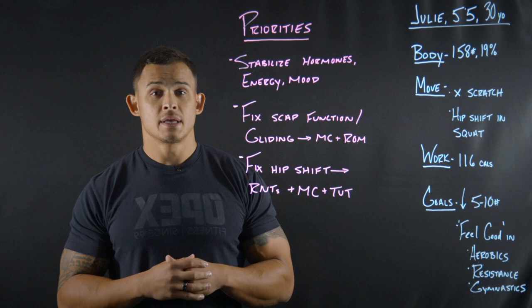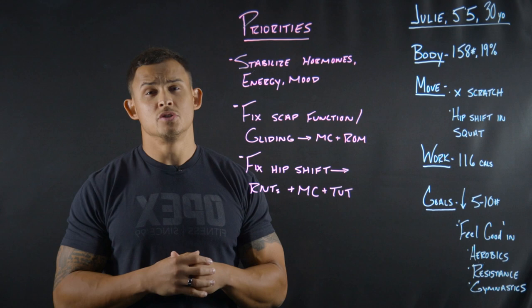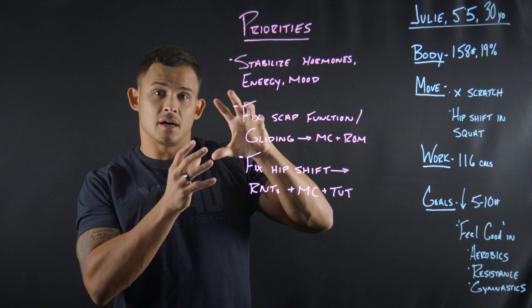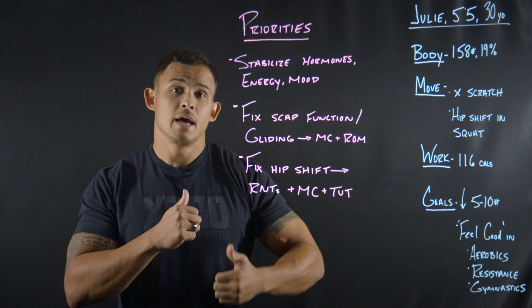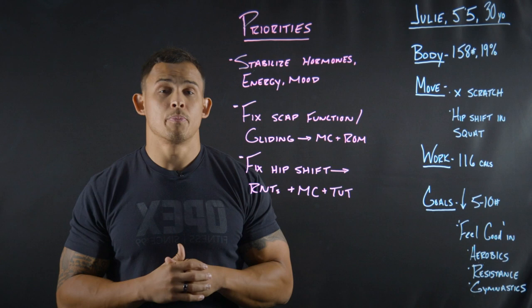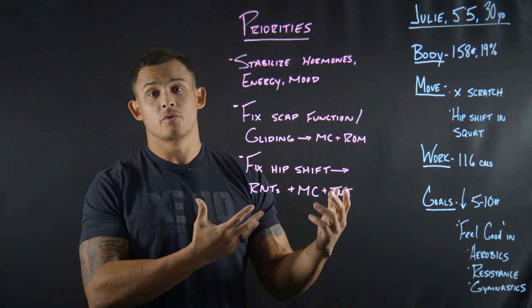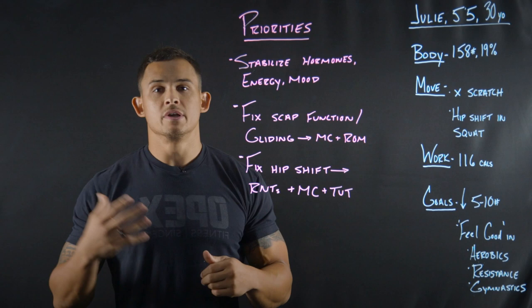Her body score: she was 158 pounds at 19% body fat. On the movement test, two key noticings — she failed her scratch test due to the inability of the scapula to glide across the upper back. She couldn't get into external rotation overhead because she was stuck in the scapular region. We also noticed a hip shift in the air squat: at the bottom in the isometric, and then coming up concentrically, she shifted to one side due to a previous injury. On work capacity, she accumulated 116 calories on the bike — a great baseline to retest her aerobic development.